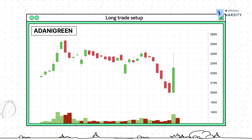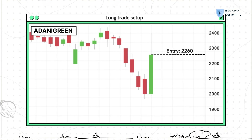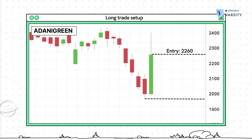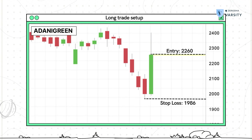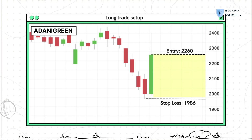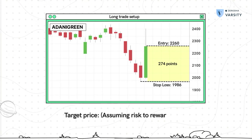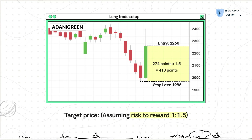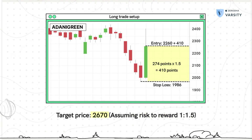Assuming you're a risk taker and you decide to initiate a long trade, your trade setup is something like this: you enter the stock at around the close of P2, that's around 2,260. The stop loss is at the low of the pattern — in this case it happens to be P1's low, which is around 1,986. If you do the math, the stop loss from your entry is 2,260 minus 1,986, which is about 274 points. Even assuming a simple risk-to-reward of 1:1.5, your target is at least 410 points away from your entry, making your target price 2,670.